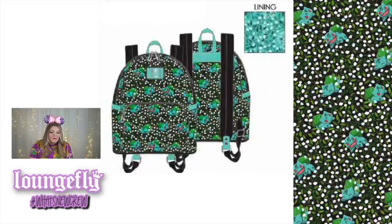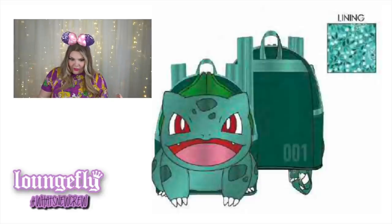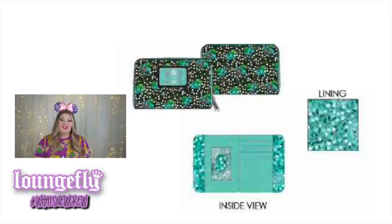Next are the Pokemon bags. We have a beautiful Bulbasaur all-over print mini backpack with little white flowers and Bulbasaur in all sorts of poses. The interior lining is a monochromatic version of the outside. There's also a Bulbasaur mini backpack featuring Bulbasaur prominently — he looks like he's having the time of his life, with '001' on the back. A wallet for this collection has the same all-over print and lining.